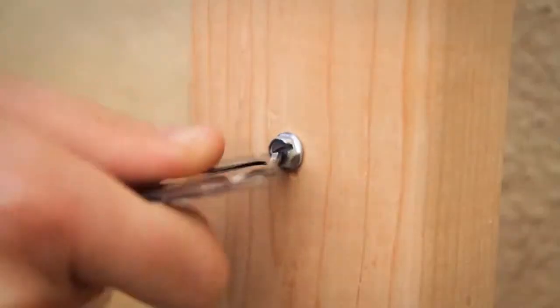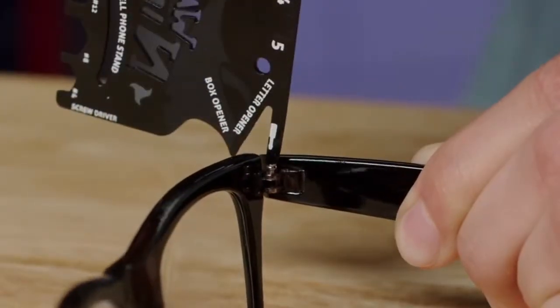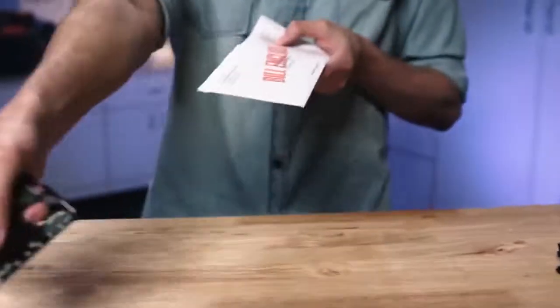You've got your Phillips, flathead, virtually any size household screw — including those teeny tiny ones for eyeglasses. Six-sized hex wrenches for a quick tighten, can opener for camping trips, bottle opener for barbecues, box opener, fruit peeler, letter opener.